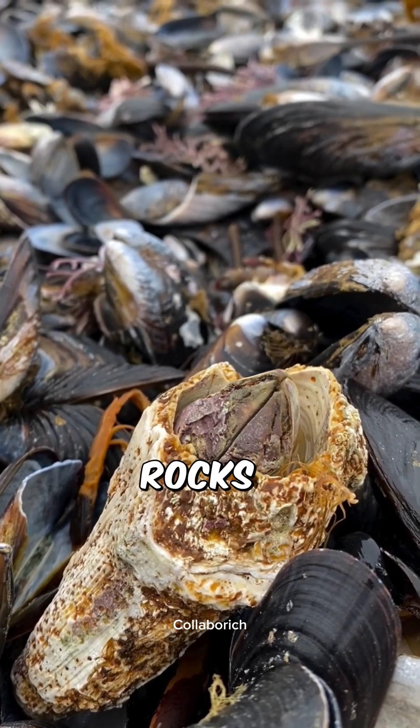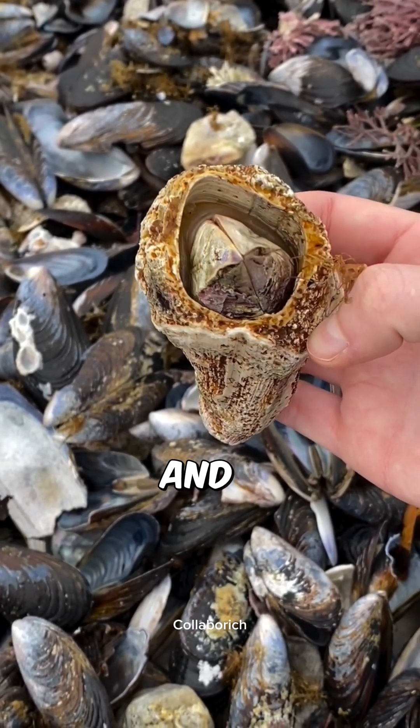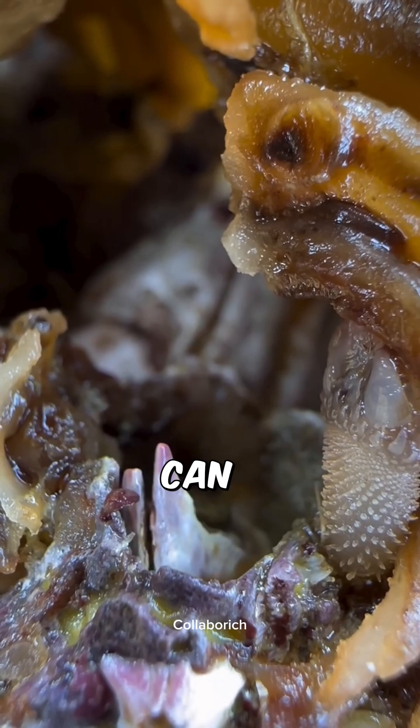They're usually stuck to surfaces like rocks, ship hulls, or even other sea creatures, but sometimes they get knocked loose and end up stranded on the beach. Sadly, once they're detached, they can't reattach themselves, so there's not much they can do at that point.